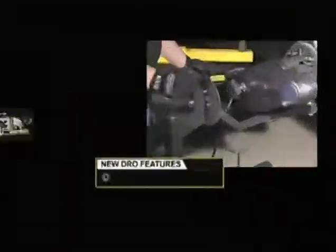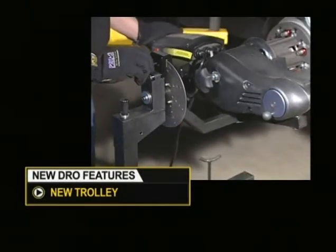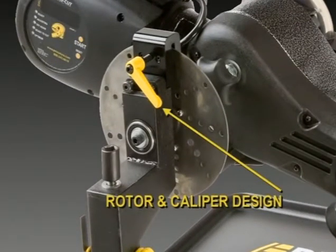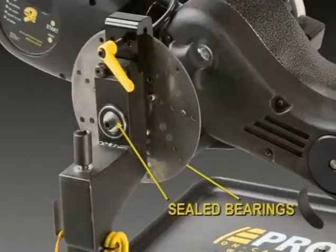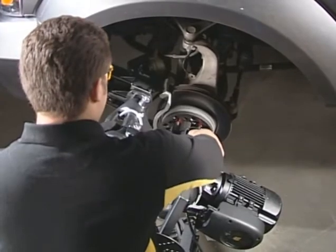The upgrades we've made recently to the trolley have really changed the feel and the usability. We've improved the ability to lock the lathe in place for anti-rotation capabilities with a rotor and caliper design that has a hand-operated lever. And for rotating the lathe when you need to move it to the upside-down position for the opposite side of the vehicle, we've installed two sealed bearings, making the operation very, very smooth.